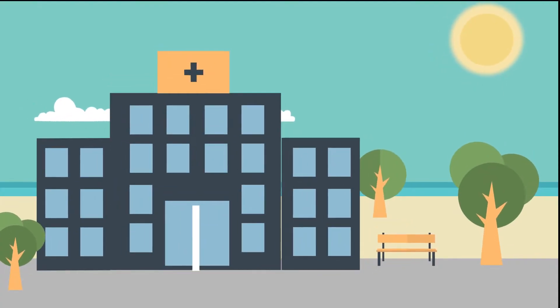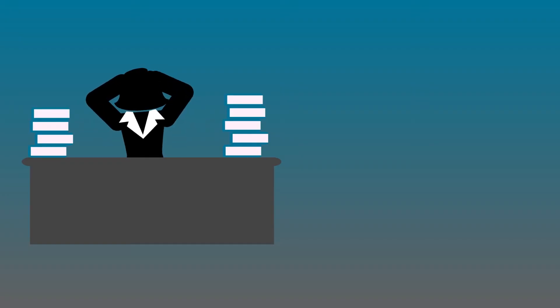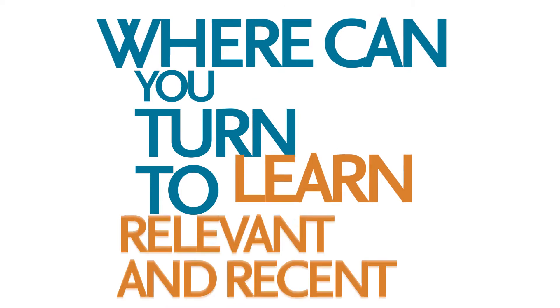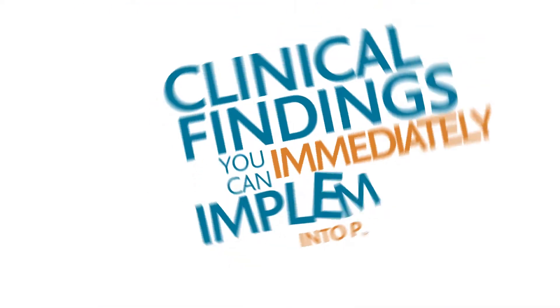Whether you are treating patients in a busy practice or hospital, or pursuing the next breakthrough in medicine, finding the right resources and enough time to stay current in your field becomes more challenging every day. But where can you turn to learn the most relevant and recent clinical findings that you can immediately implement into practice?